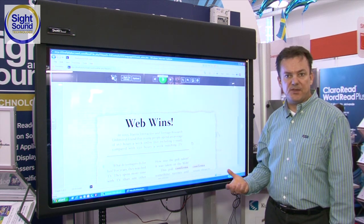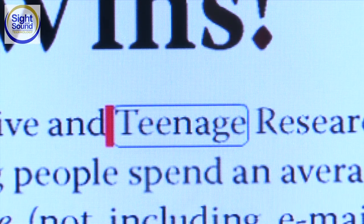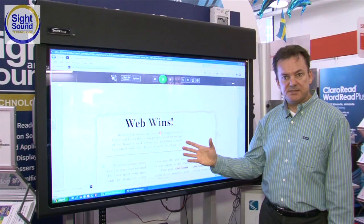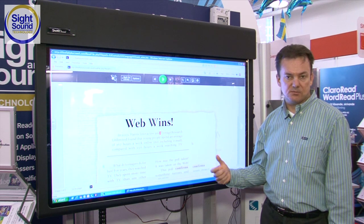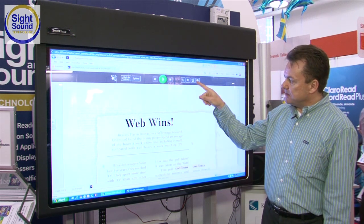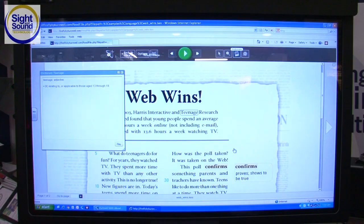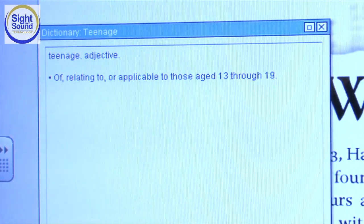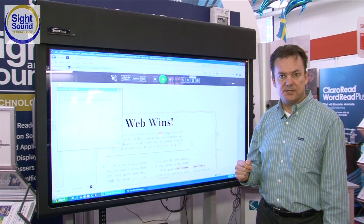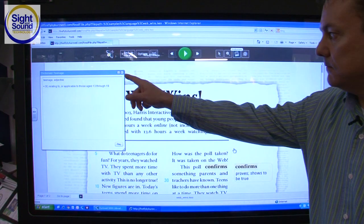And just as in Kurzweil 3000, if there are words that you don't understand — we've highlighted our word, "teenage" in this case; we'll assume this is a word we don't understand — I'm going to direct myself to the dictionary button on the toolbar and click that. Over on the left-hand side of the screen, a definition of the word appears. We could then set the Read button to read that out to us and then move on reading through our document.